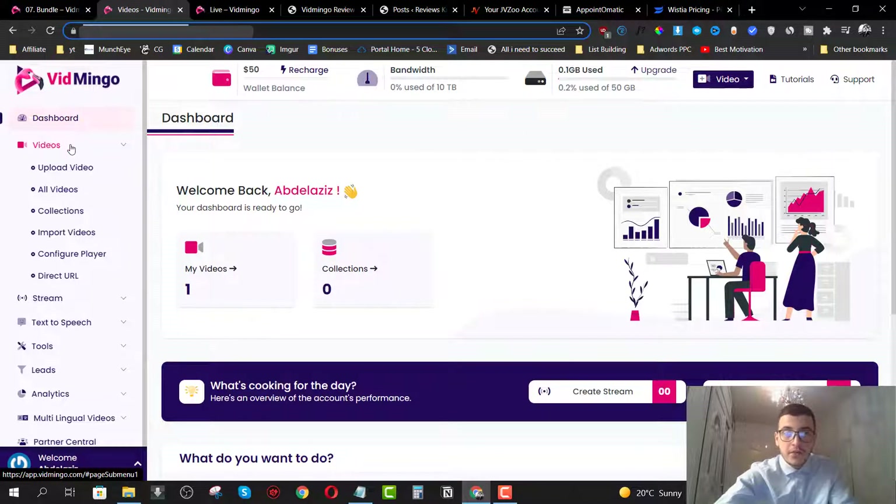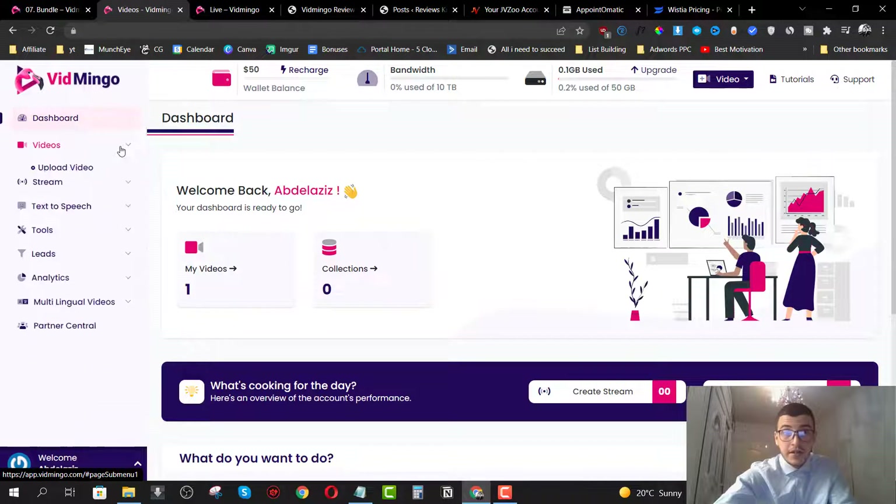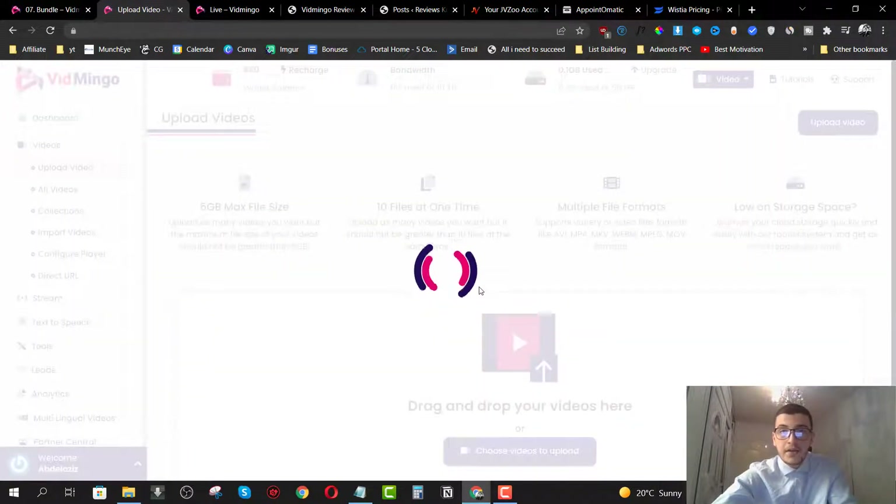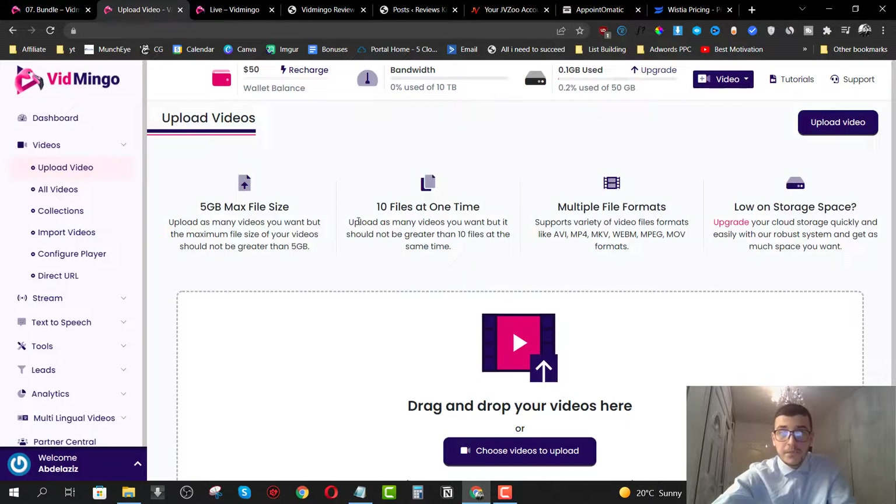The next one is the videos section, which is the most essential part of the software. If you click on here, it will show you a menu where you can click on upload video and start uploading your videos. You can upload up to 10 files at a time and the max file size is 5 gigabytes.